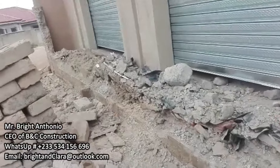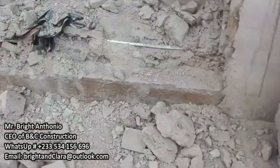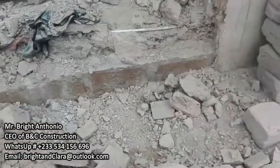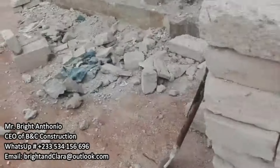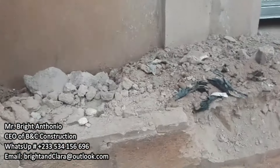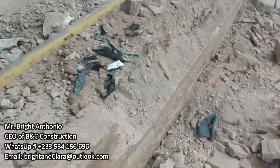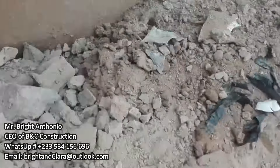I had to break down the fence wall because the roller shutters have been installed, and for that reason it's only right that I break it down. As you can see, the fence wall has been broken down. We're going to decorate this whole place so my shop and my wife's shop will be ready and we're going to start some business.